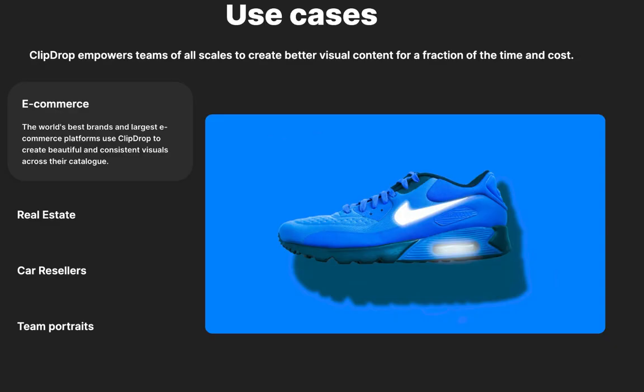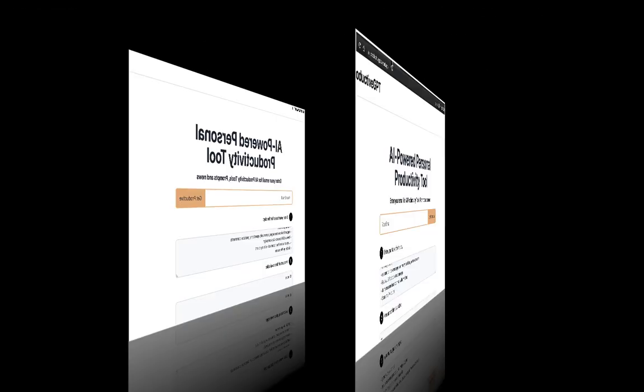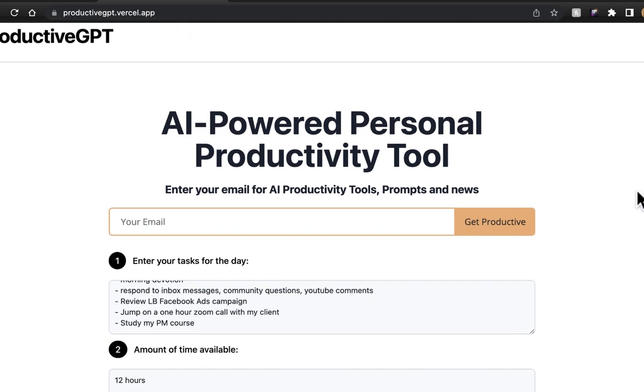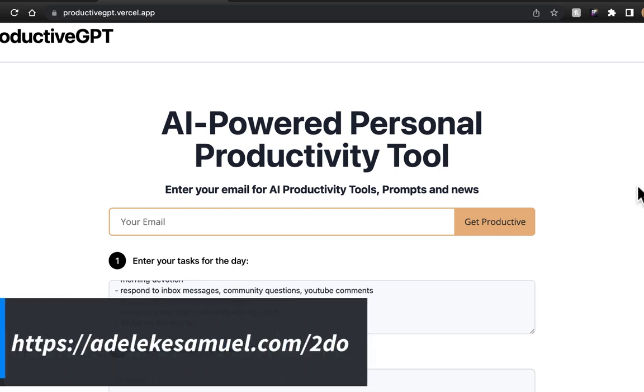I'll be sharing some AI tools that have alternatives and some that are similar. The first one is Productive GPT. If you are someone like me that loves planning their day, you will love this tool. All you need to do is come to this platform — the link is a bit tricky to remember, so I've tried to shorten it. Just go to the link you see on screen.